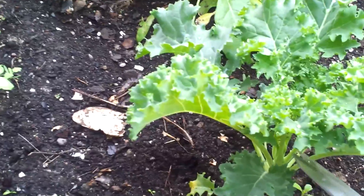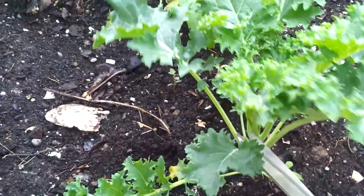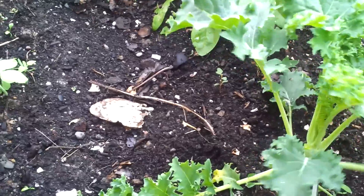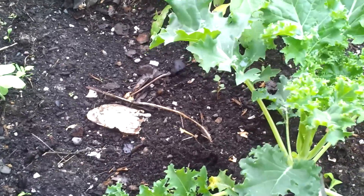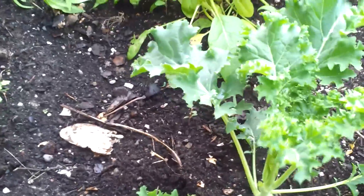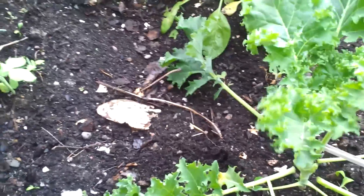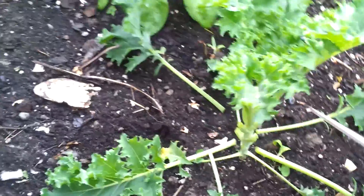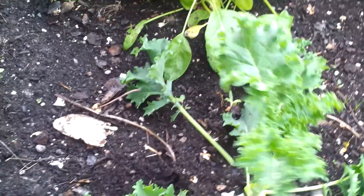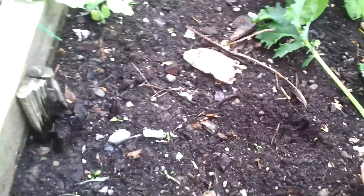With the kale, you just take your scissors, go in, and snip off all the lower leaves — those are the ones you eat. The higher leaves will help stimulate new growth. You can leave about two or three leaves on there, leaving the smaller ones in the middle. All the ones I cut I'll freeze and eat over the course of the year.